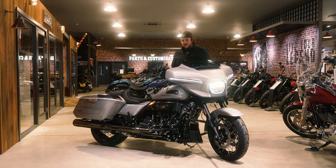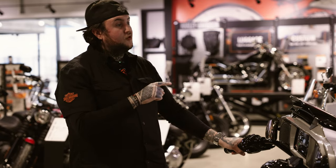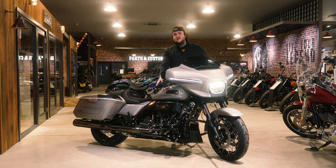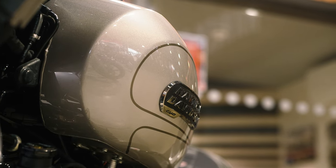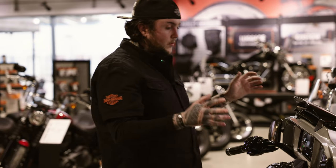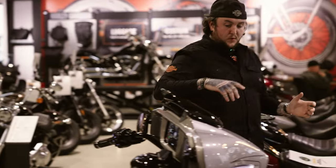Talking about the tank — it's got the same amount of fuel capacity as the previous generation on the 117 CVO, but what they've done with the design is gone longer and sleeker. It's got a different dynamic to it, and looking at the aerodynamics you'll see a few other features on the front of the bike.